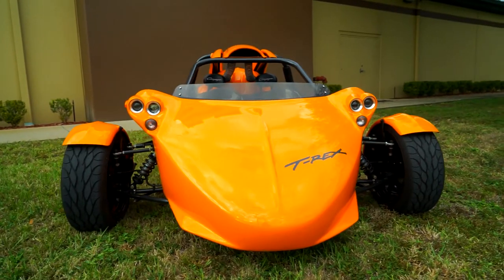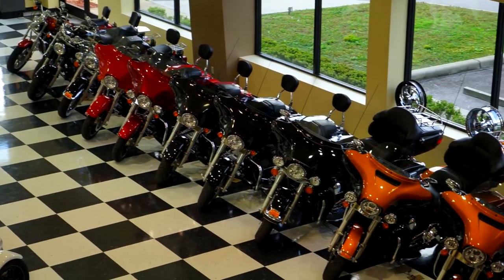Welcome to Eagle Rider Daytona. I'm John, let me show you around. Here we rent T-Rexes, Harley-Davidsons, and Can-Am Spyders.